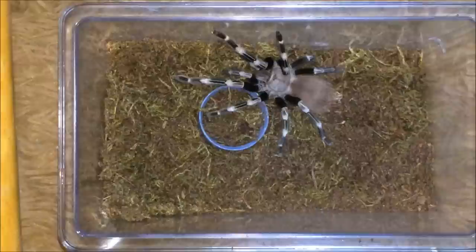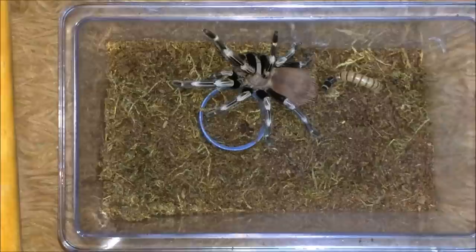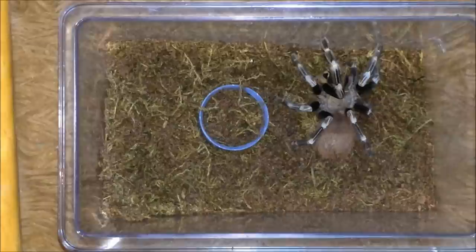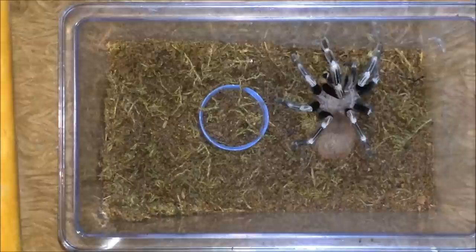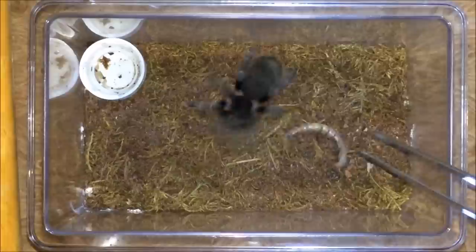Okay, let's see what we're gonna feed next. Let's get this Nhandu chromatus a superworm — and there we go. I don't think I've fed this one a superworm before, so that's his first. On to the next: Nhandu carapoensis, the Brazilian red — yep, very nice.